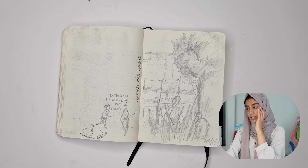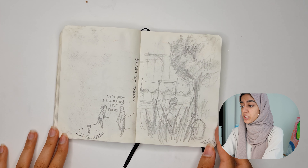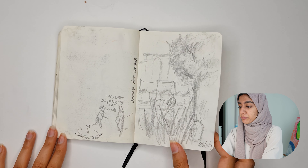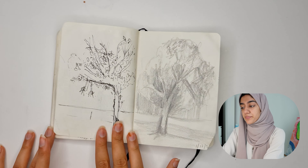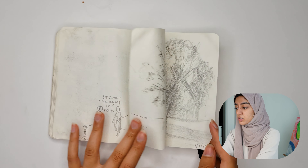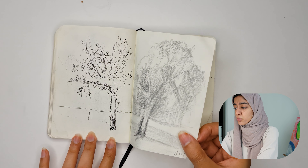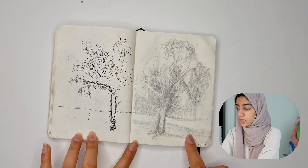This is me sketching in an art gallery — Jameel Art Centre, which is my favourite art gallery in Dubai. This was during some event they had. That was fun. It's important to date your work so you know when you sketched it.